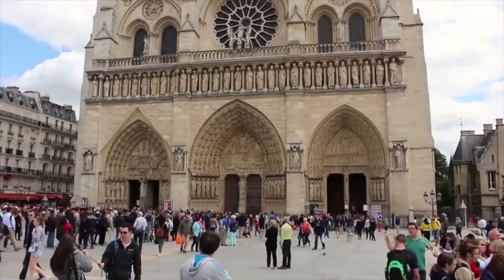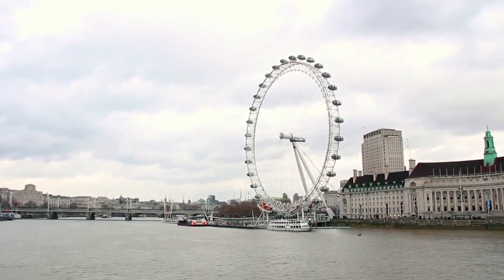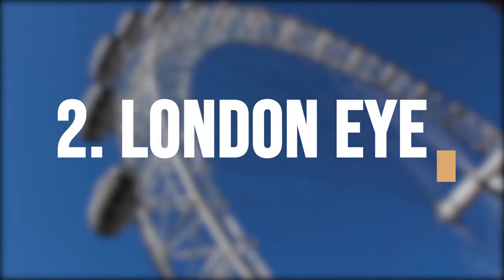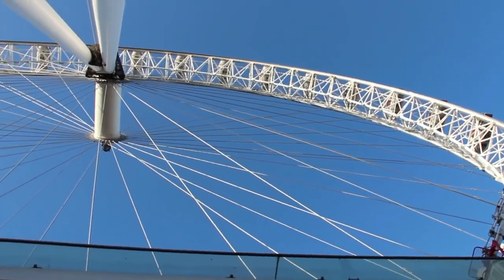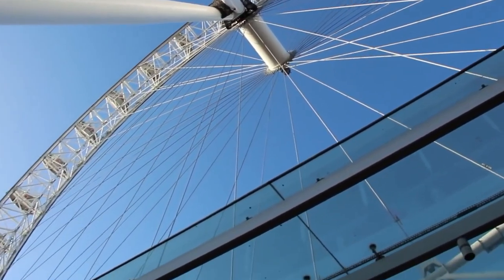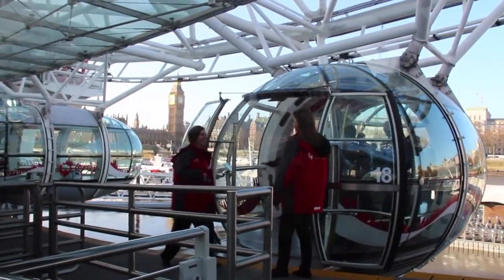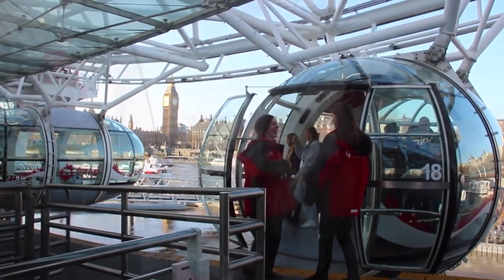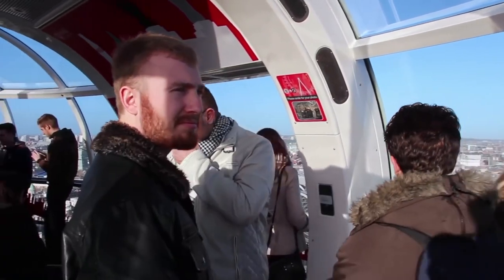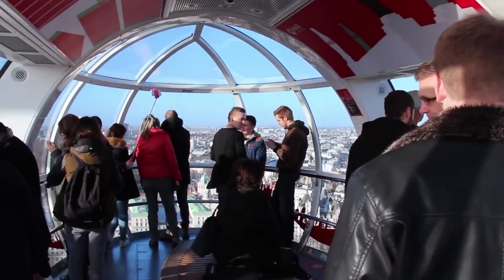Experience the breathtaking views of London's skyline from the top of the iconic London Eye, one of the world's largest observation wheels. The London Eye is an iconic observation wheel located on the south bank of the River Thames in London, England. Standing at 135 meters tall, it is one of the world's largest observation wheels and offers unparalleled views of the city's skyline.